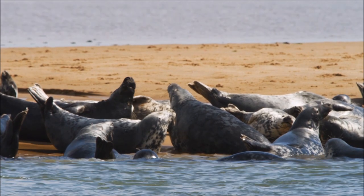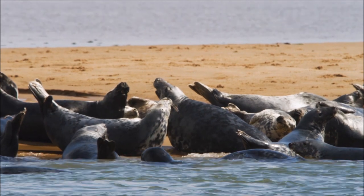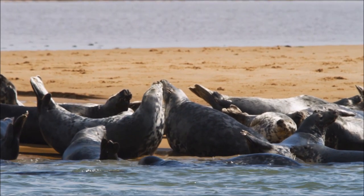During the spring, grey seals go through an annual molt where they shed their old fur and expose a new beautiful coat underneath.